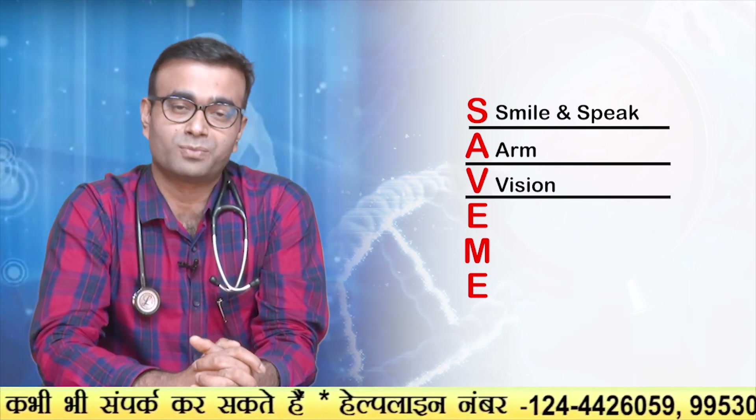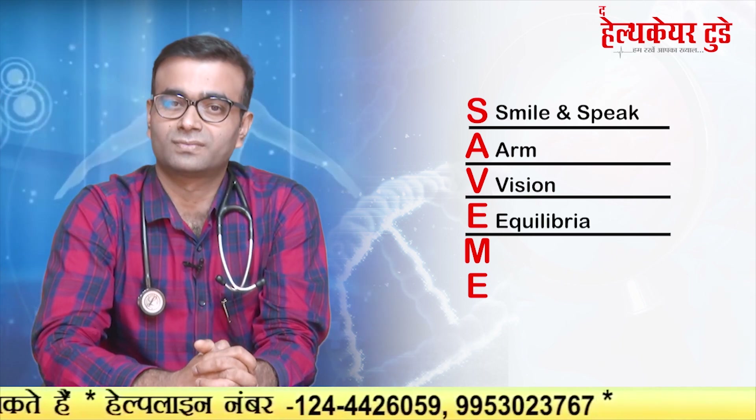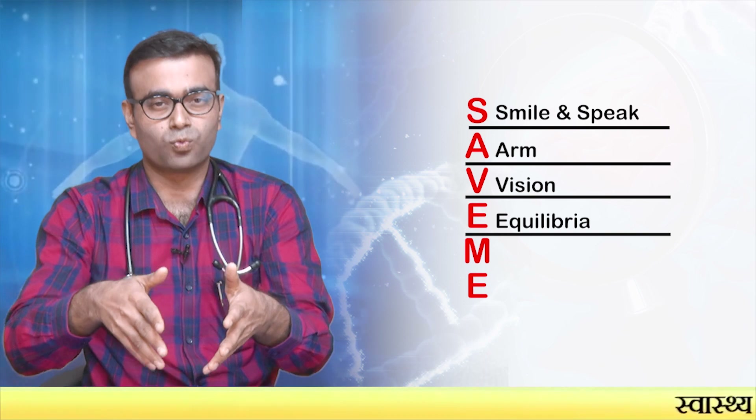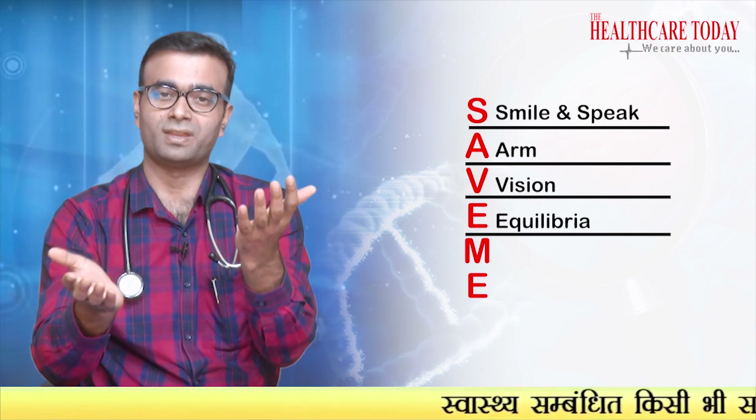That brings us to E, which stands for Equilibrium — that is balance. Tell the person to walk in a line and check for any swaying.